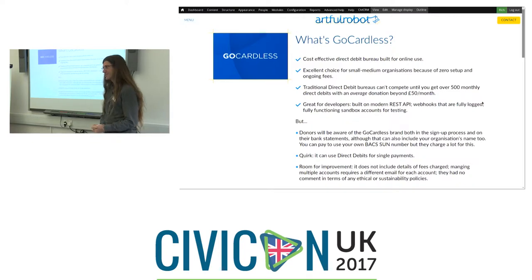I emailed GoCardless saying I'm doing a presentation about your service to the National Conference of CiviCRM, used by 10,000 organisations worldwide, asking whether they had any ethical policies. Because organisations working in solidarity on climate change don't want to be working with companies investing in fossil fuels, and a cancer charity doesn't want its bank investing in tobacco. They said they'd get back to me and passed it on — but strangely, silence. Draw from that what you will.